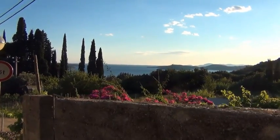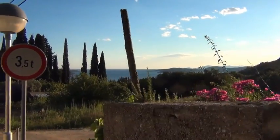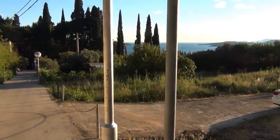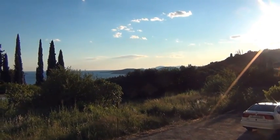Well, here we are in Tresteno, Canosa, and that's the wonderful view that we have of the sea. You have a little bit of the island of Loput to the right, which is now covered into the trees, and Shipán to the left.